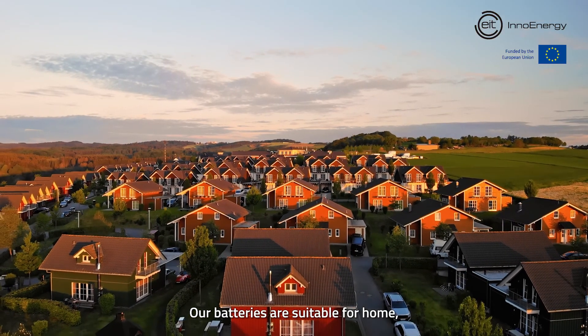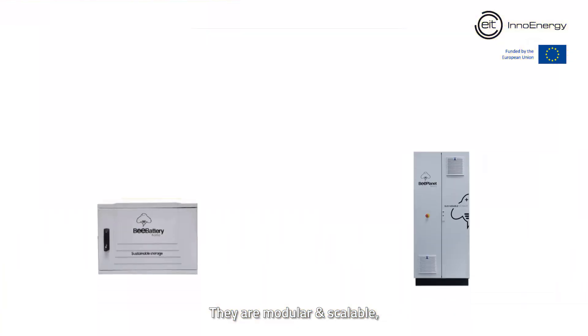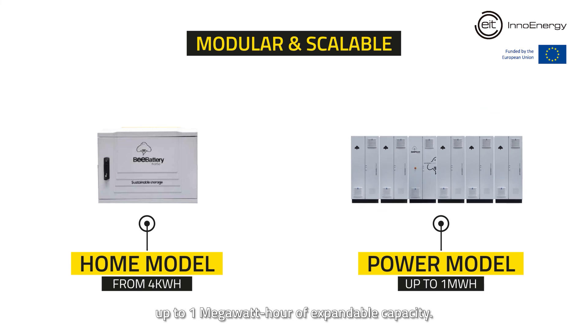Our batteries are suitable for home, commercial and industrial sectors. They are modular and scalable, enabling high quality energy storage from 4kWh up to 1MWh of expandable capacity.